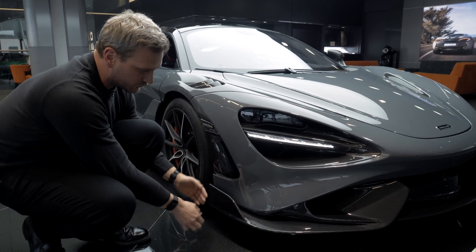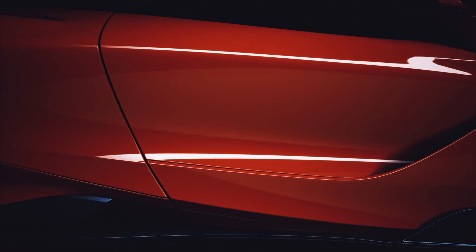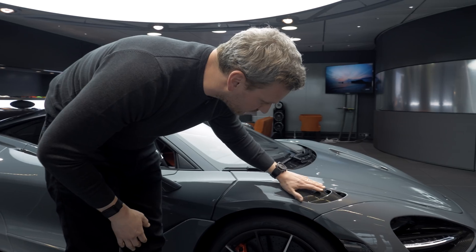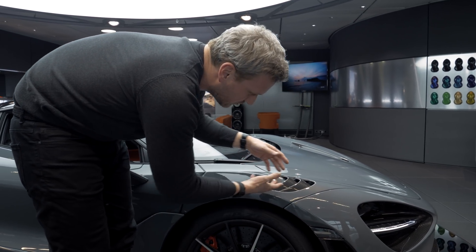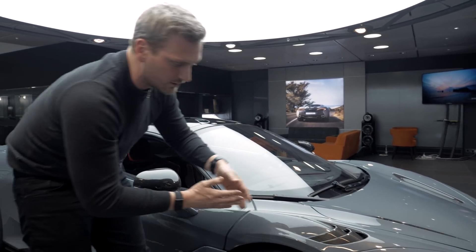Now the fences help generate a bit of downforce, but the key thing here is to align the airflow down the side of the car. As we move down to the side, another feature of note are the optional louvers. These allow us to exit the high pressure that builds up inside the wheel well out through the top, overall minimising the impact of that turbulent air.